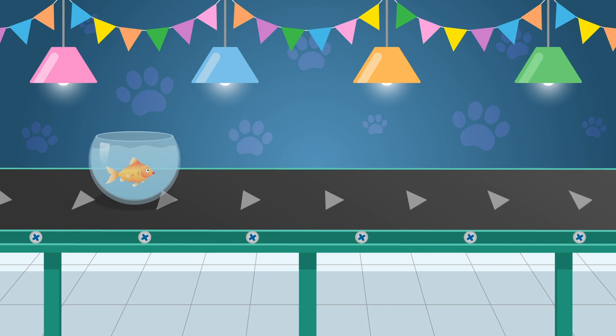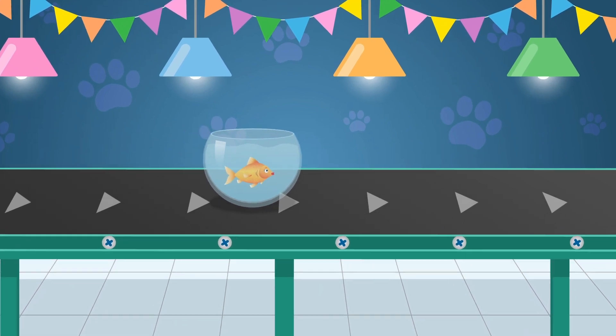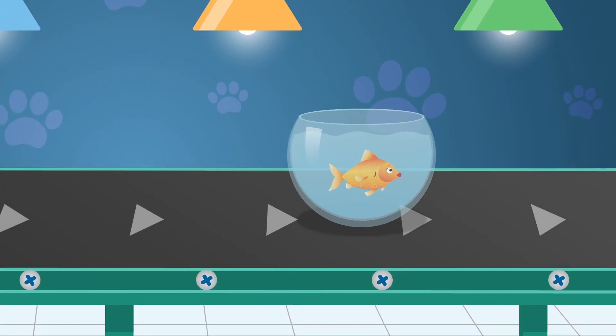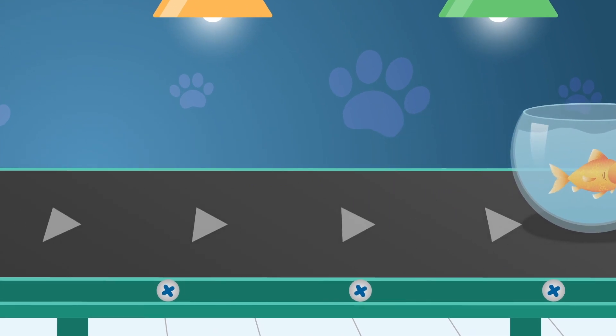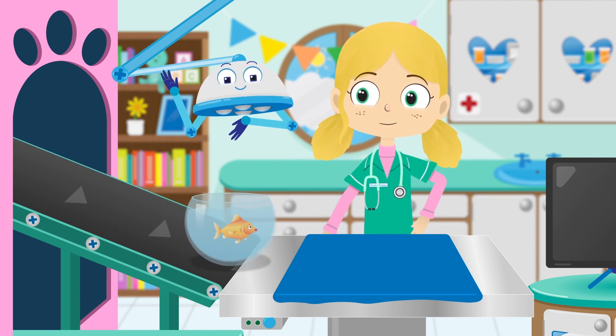Lucy, the goldfish. Many people think that goldfish have trouble remembering things. This is actually not true — goldfish have memories that last three months. I do hope Lucy remembers what she's come here for today. Hi Lucy, how can I help you today?